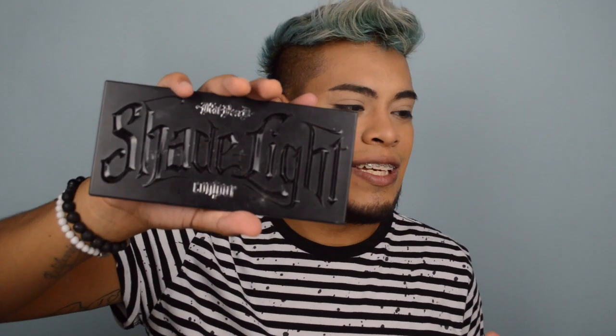Now I'm going in with the Kat Von D Shade + Light contour. A couple weeks ago when I first got it I was talking so much about it, and then I found out how to use it and I really do like it — or maybe it's the mixture of foundations I was using with it. We start off on the cheekbone and I use a mixture of all three of them. With this little brush I put it to contour my nose, and now we're gonna bake.